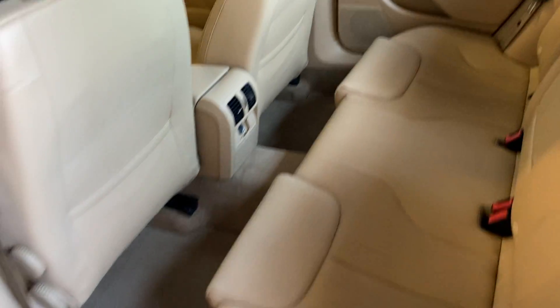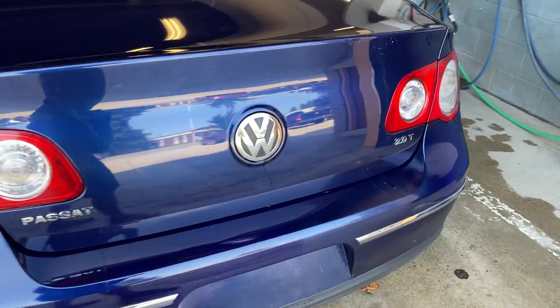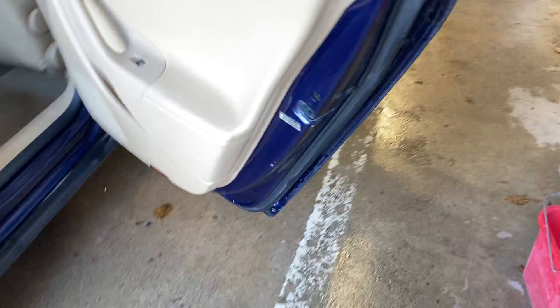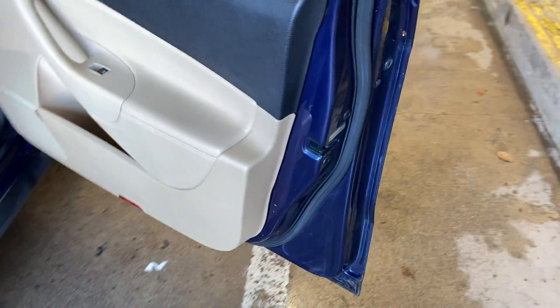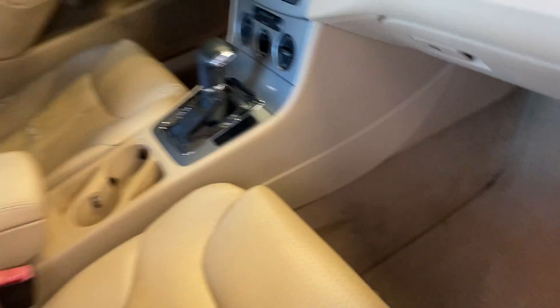Everything's in very good shape on this car. Body's in excellent shape. That's a two liter turbo. Everything's very nice. Bottoms of the doors and rockers look good, especially for a 2007.